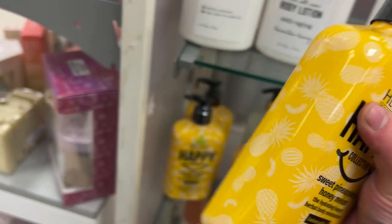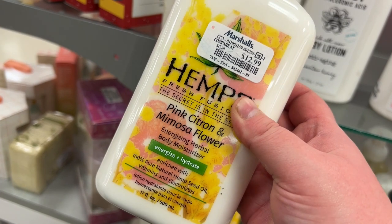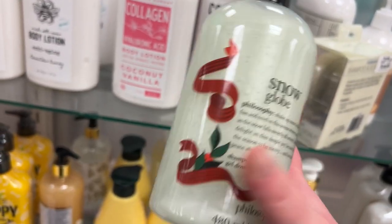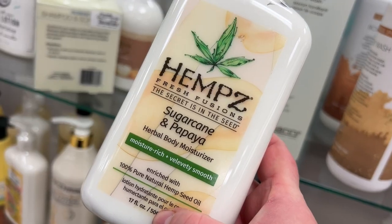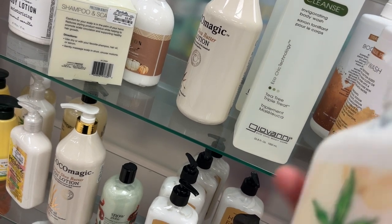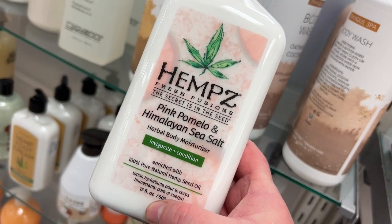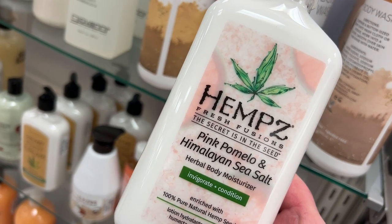Another one from Hemp's — the Happy Collection Sweet Pineapple and Honey Melon for $12.99. They also have Hemp's Pink Citron and Mimosa Flower for $12.99. Here's a holiday find from Philosophy — the Snow Globe shower gel for $10.99 at the usual price. Also have Hemp's Sugar Cane and Papaya, assuming the normal $12.99, and Hemp's Pink Pomelo and Himalayan Sea Salt also for $12.99 — lots of Hemp's in my stores today.